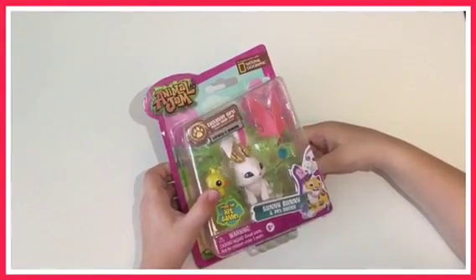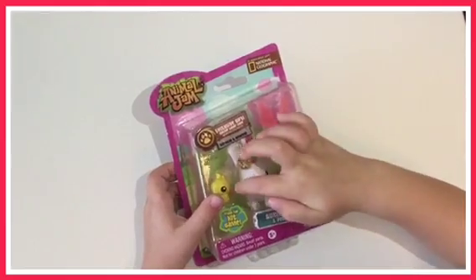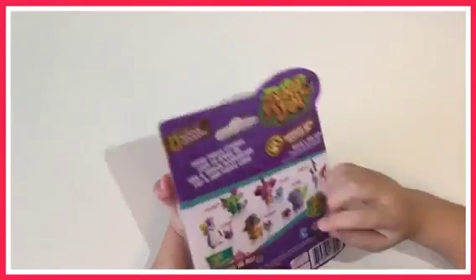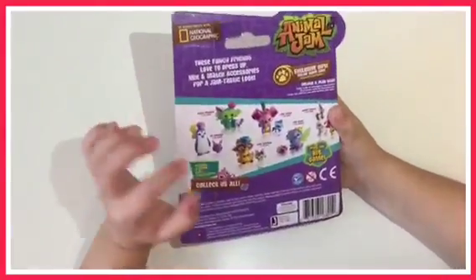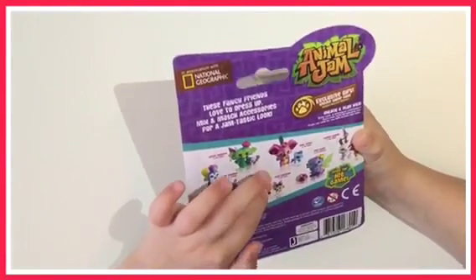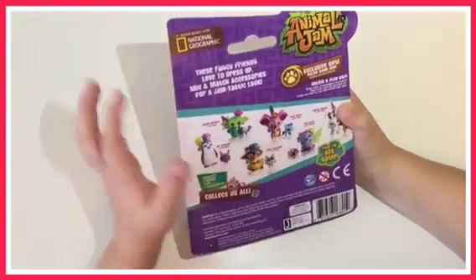This is the medium one and it has some wings and it also comes with this little duckling. There are five other ones you can get: a penguin, a monkey, a cocoon, a koala and an otter.